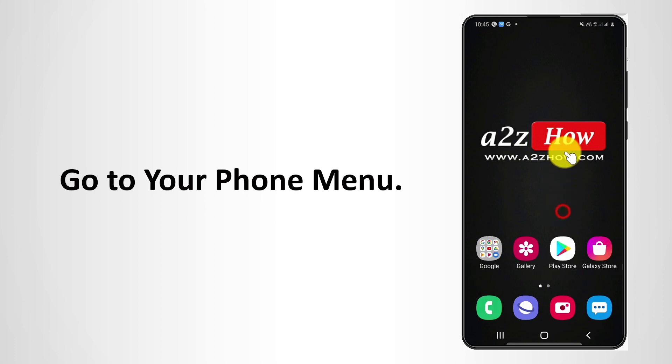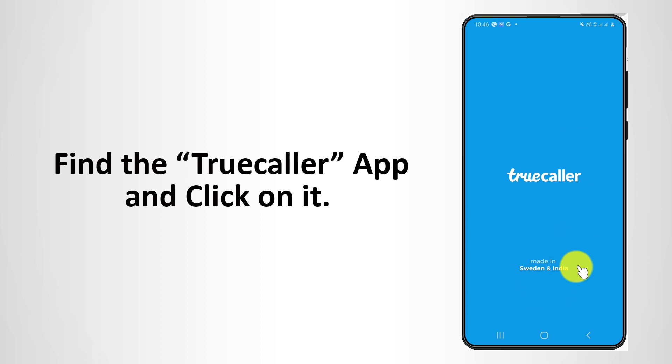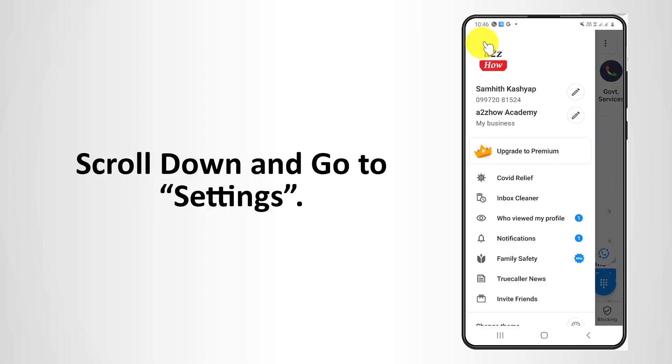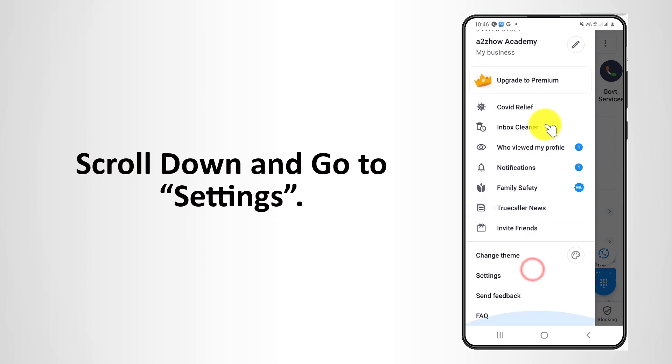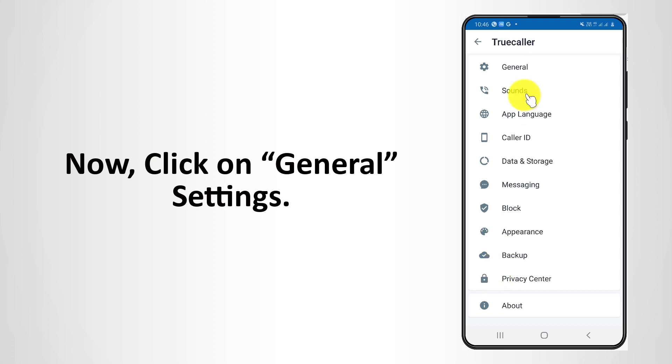Go to your phone menu. Find the TrueCaller app and click on it. Click on the left menu. Scroll down and go to Settings. Now click on General Settings.